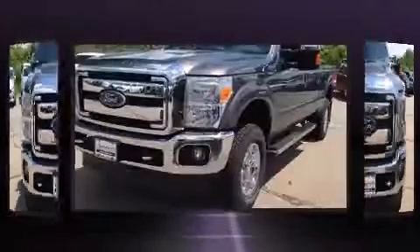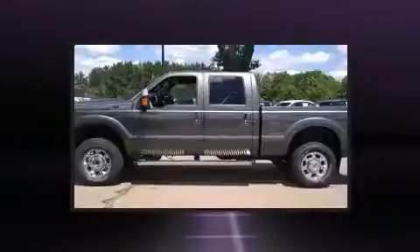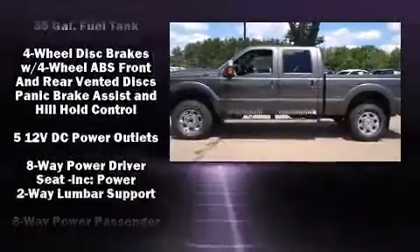All of the following features are included: front and rear reading lights, a tachometer, a rear-step bumper, a trailer hitch, and air conditioning.